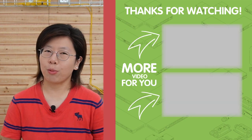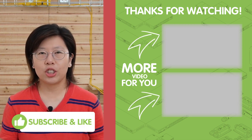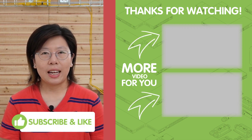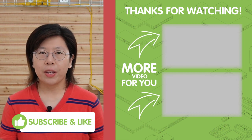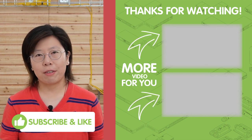Thank you very much for watching. Please don't forget to like and subscribe to our channel, Fats Cabling. If you find our video helpful, please feel free to share it with your friends or family who might benefit from it.